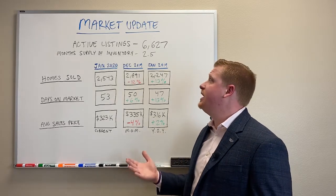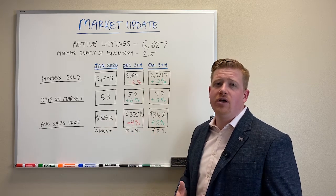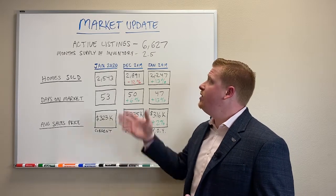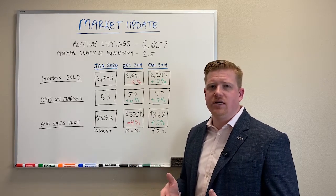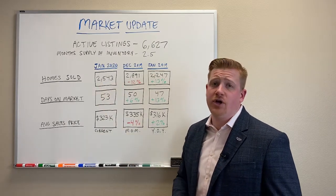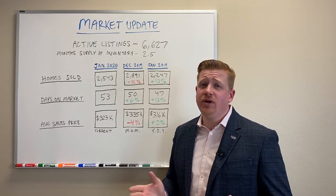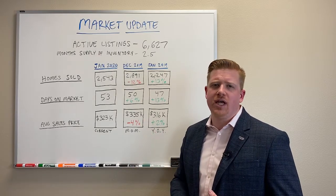So let's take a look at exactly what it says. Active listings — we have just over 6,600 homes on the market. That's every type of home: single family, townhouse, condo. And then the month's supply of inventory — if we didn't list any other properties, how long would it take us to sell through every property we had on the market? Well, this last month we sold about 2,500 homes, so it would only take about two and a half months to sell out of everything we currently have on the market. It's a pretty low month's supply, so we'll keep an eye on that as we go into February and March.